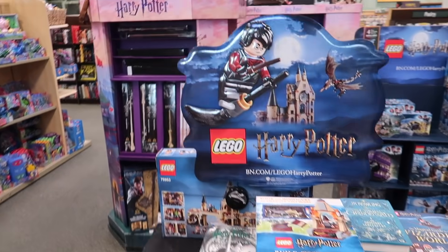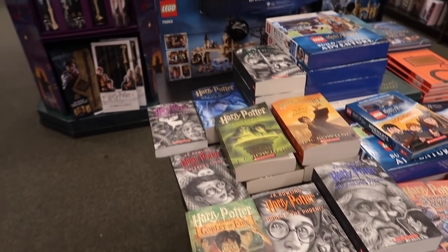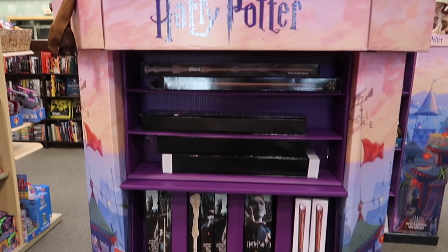So it looks like this is probably the main Harry Potter section. They have some books out here, some Lego sets, and Noble Collection wands.